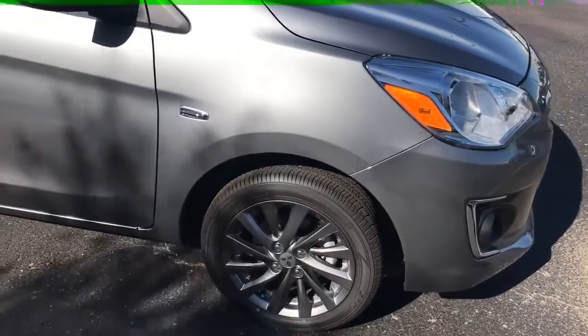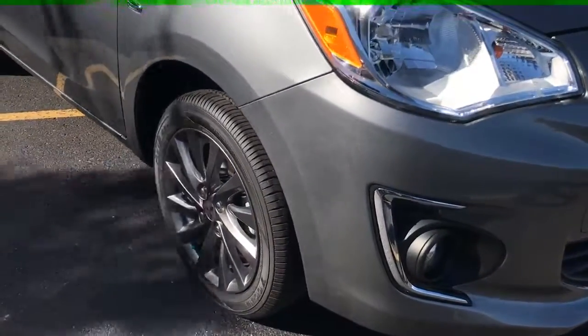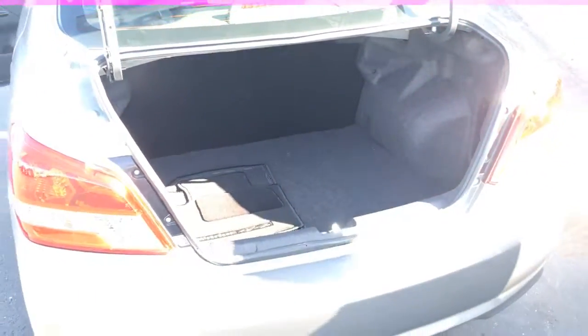The Mirage G4 SE is equipped with 15-inch gray alloy wheels and fog lights. Although the Mirage G4 is a compact vehicle, it still has over 12 cubic feet of cargo volume.